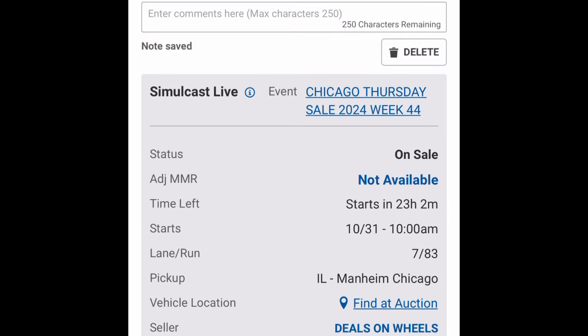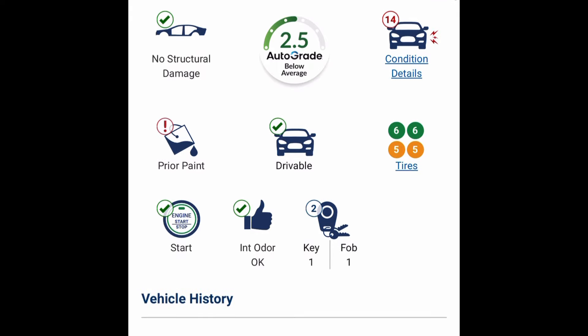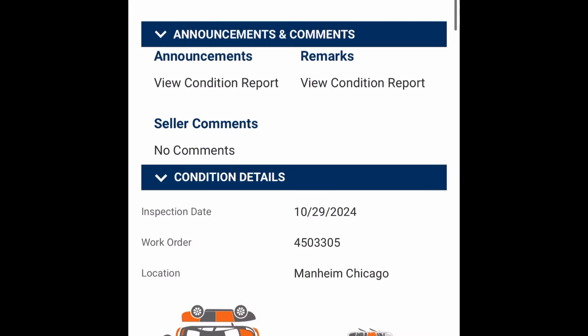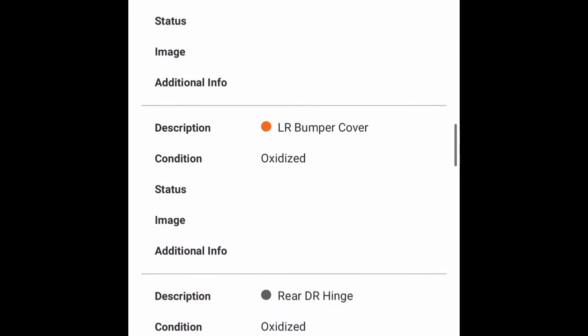Hopefully it's some dealer that bought it thinking they could advertise it personally and not with the Addicted Motors YouTube channel and get a sale, and that's falling through — because no one's running around looking for Freelanders unless you're me, or maybe someone that watches this channel. But this one is available.